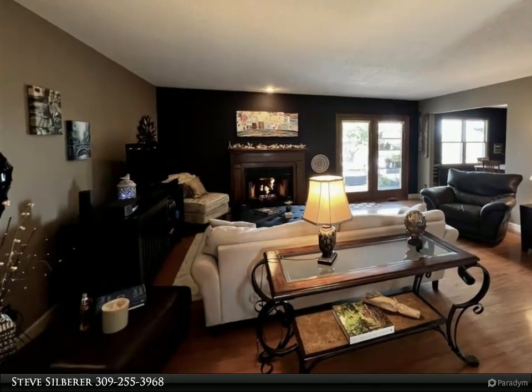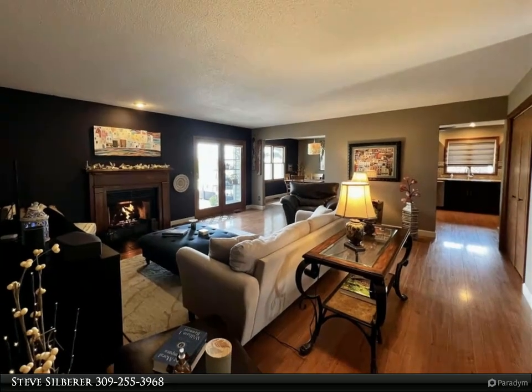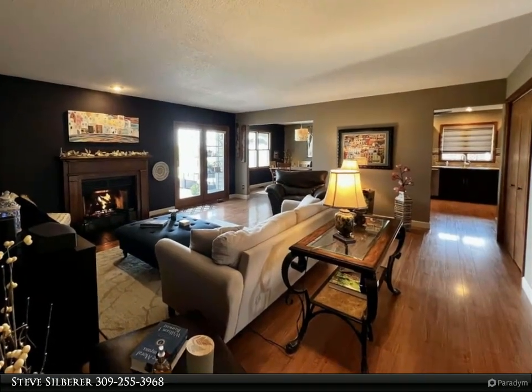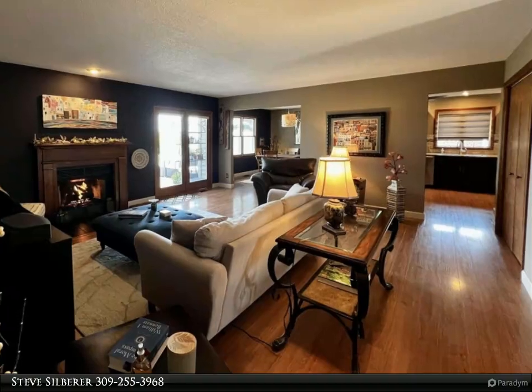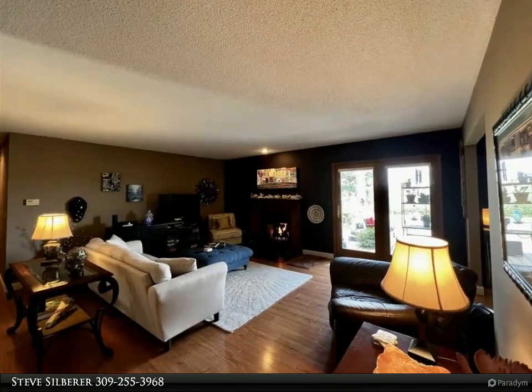This home has two primary suites — one has nice space with full bath, the other has a large bath and walk out to a patio area. Two other bedrooms share a full bath, and the 5th bedroom off the living room would also make a great home office if needed.